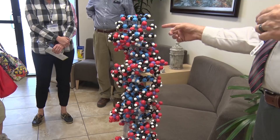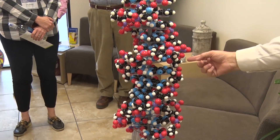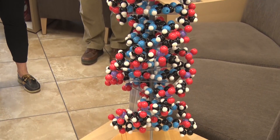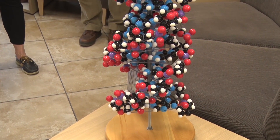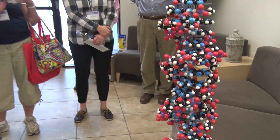This is a model of DNA, and what we're trying to be able to do is identify each one of these sequences down through the molecule to identify where we have a mutation.